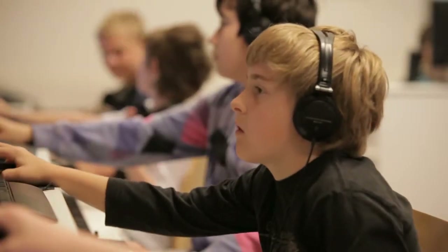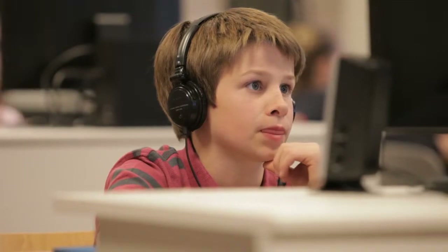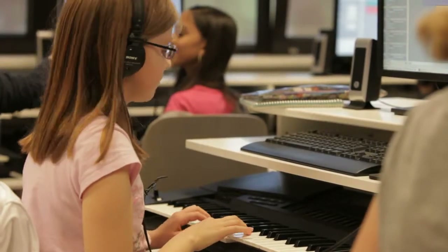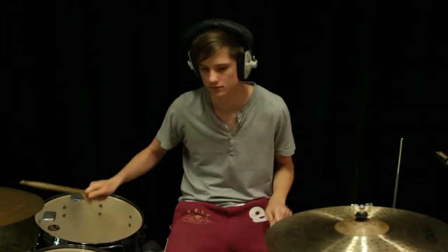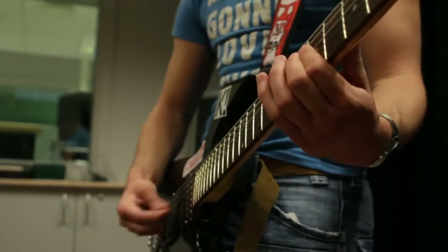We have a music tech suite which enables all students from Key Stage 3 right through the school to work on individual computers using music software. Probably the best thing we have is a recording studio which is a really first-class professional recording studio. Some of our students that have gone on to university have realised that our studio is actually better than the ones they get to use at university.